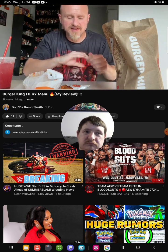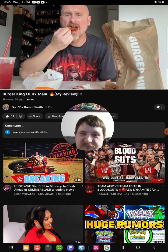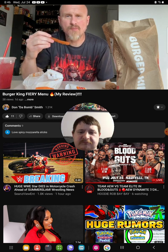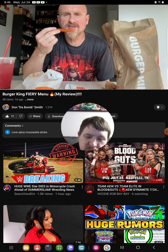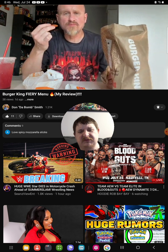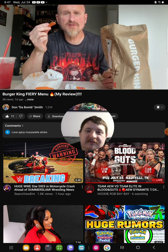I'll give those mozzarella sticks a seven out of ten. Now here are the fiery chicken fries — down the hatch! These have a very similar coating to the mozzarella sticks in terms of the breading. These are definitely spicy as well — just what the doctor ordered. This is what I came here for. This was also recommended to me by my YouTube friend Jeffrey Strogan. If you guys are interested in seeing his food reviews and reaction videos, he's a real good guy — maybe check him out.